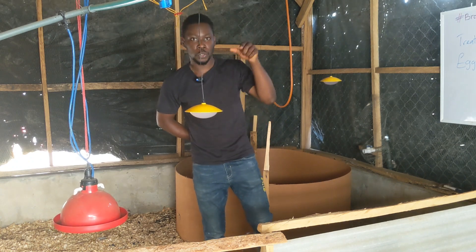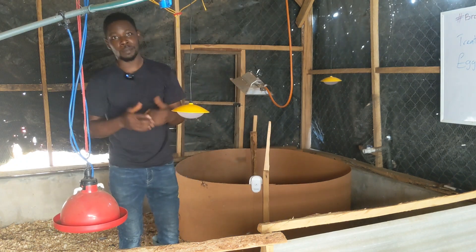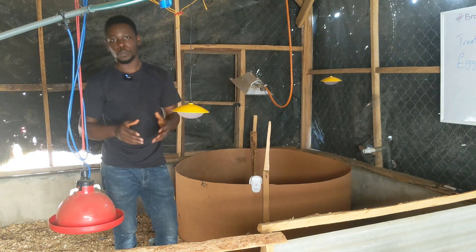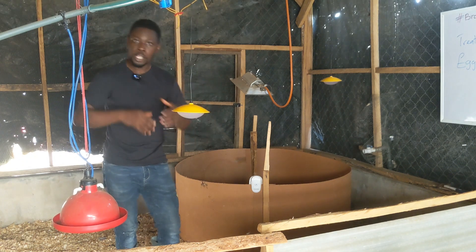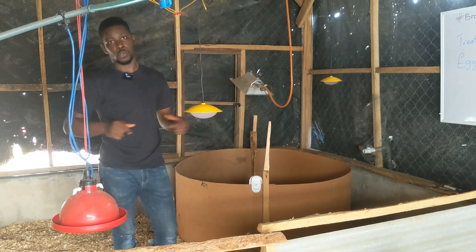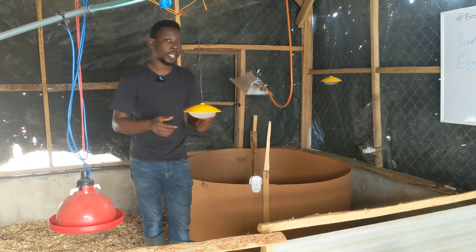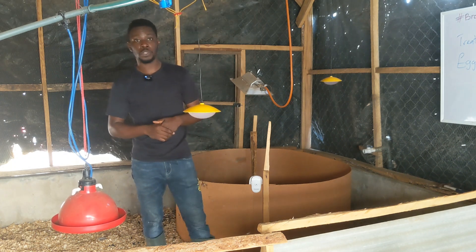The chicks are arriving today, so welcome back to DIY Agriculture — number one animal scientist and your poultry success partner. If you have interest in poultry or you're already a poultry farmer and want to gain more knowledge, this is the community you want to belong to. Go right there and click the subscribe button, click the like button, and click the notification bell so you don't miss out on the next upload.